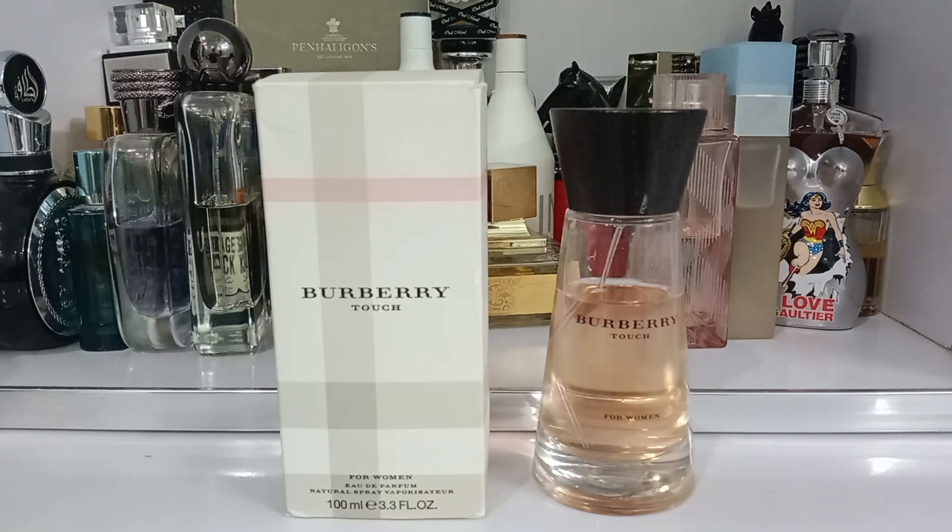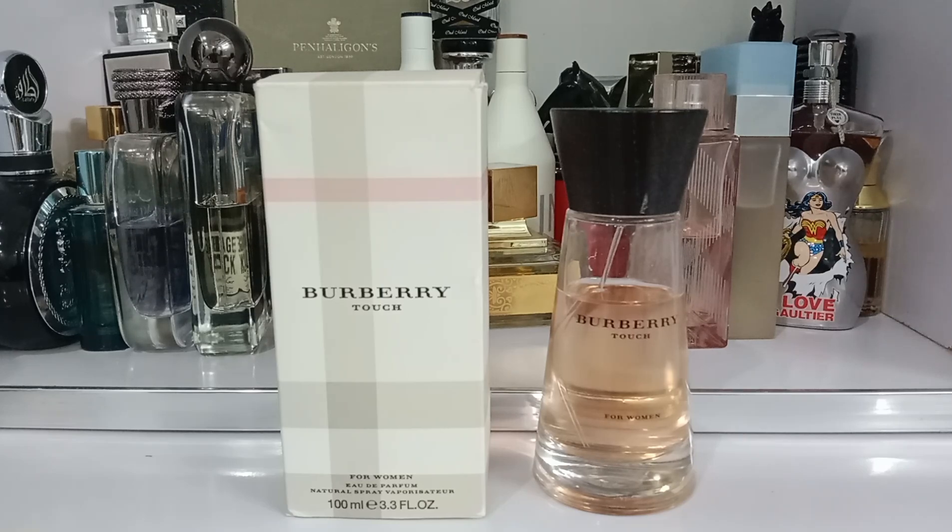Overall impression on Burberry Touch for Women: it is a timeless fragrance that embodies classic femininity. Its long-lasting formula, coupled with a sophisticated blend of fruity, floral, and woody notes, creates a scent that is both elegant and enduring. The fragrance's ability to evoke the image of a woman's dressing table with its powdery and cosmetic undertones contributes to its overall luxurious appeal. This is a scent that transcends trends, carrying an air of timeless sophistication often associated with the term old money. With its impressive performance and undeniable charm, Burberry Touch for Women is a fragrance that commands attention.